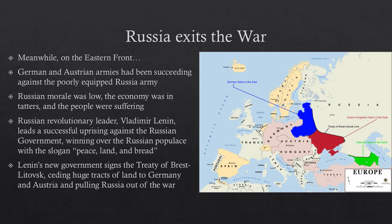On the other front — the Eastern Front, where Austria and Germany were fighting Russia — things were going a little better for the Central Powers. Trench warfare never really developed there as much, and Germany and Austria were able to push back the poorly equipped Russian army further and further, with German troops closing in on the Russian capital.